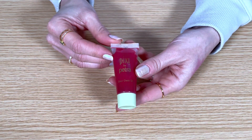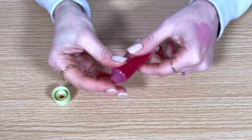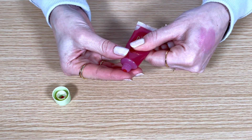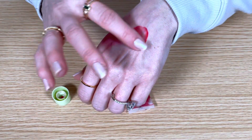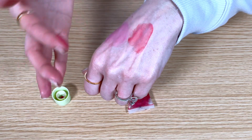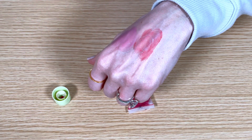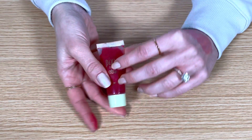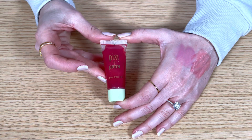And this is the Pixi Sheer Cheek Gel in the shade Rosy. This acts like a stain on your cheeks — it's a sheer formula but once you blend it in it looks like a natural flush and it lasts for a very long time. You only need a really small dot of it and either blend it out with your fingers or with a sponge. I think a sponge works best — it can look a little patchy if you don't work quickly enough using your fingers. This has been sitting at the back of my makeup drawer; I kind of forgot I had it, but now that liquid blush is having its moment I'm going to try using this more often.